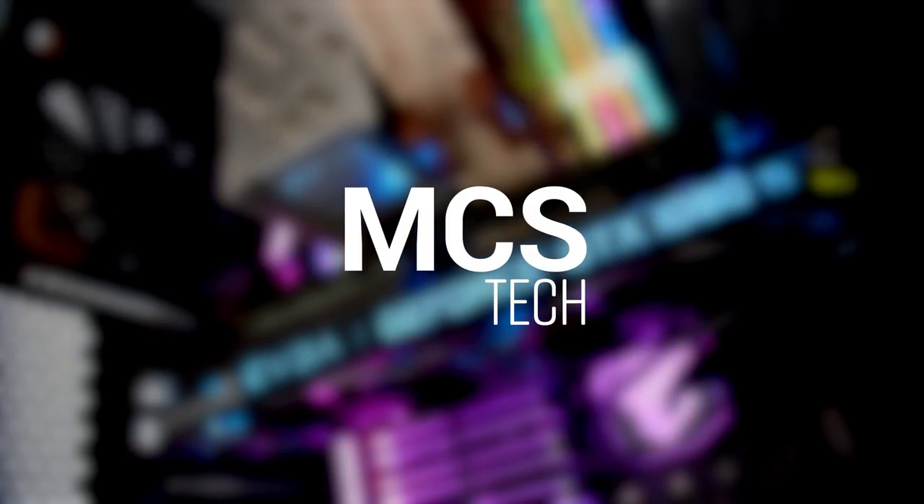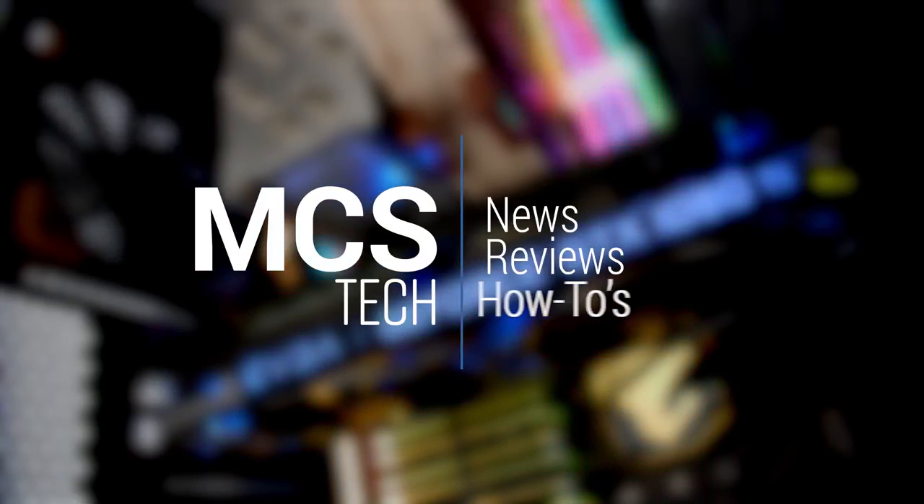Hey guys, it's me, Mark. You may have seen me in that video we made for the ARC deco. My name is Mark and welcome to this week's Tech Recap.